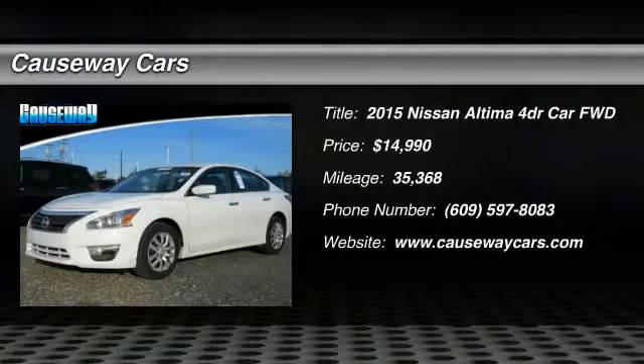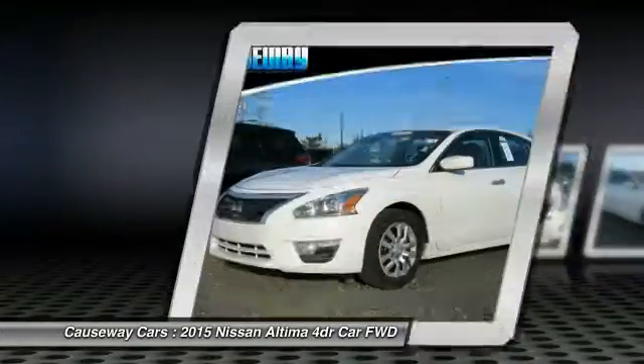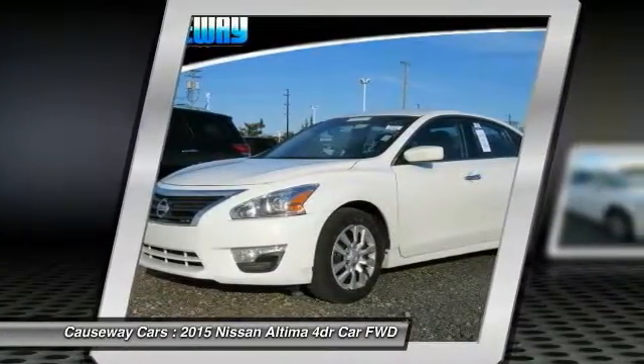The 2015 Ultima — the Nissan Ultima offers advanced features to make life easier, including push button ignition, which comes standard.